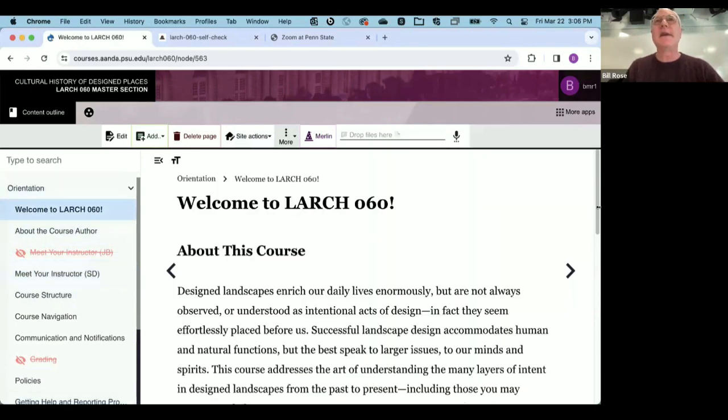So what is LARCH 60? It's the cultural history of design places — an introduction to the development of designed outdoor places stretching from the ancient past all the way to the present day, all over the world. The scope is very big: think gardens, plazas, parks, temple complexes, street designs in American towns, estates, and the list just goes on and on.